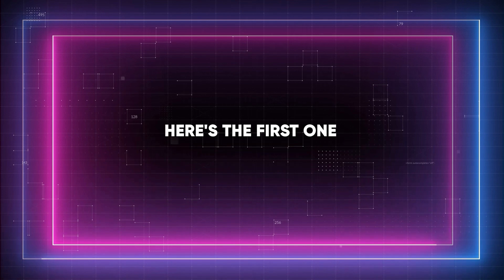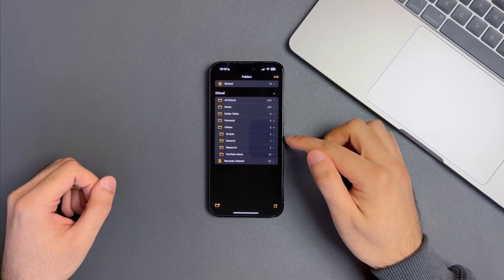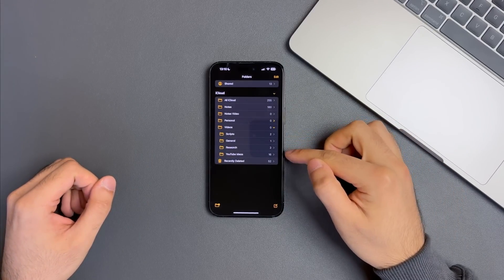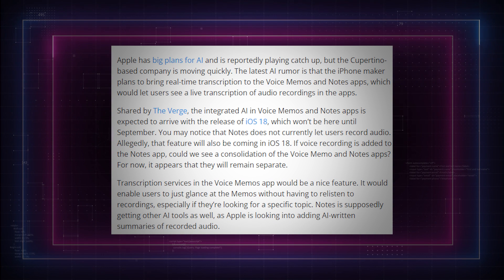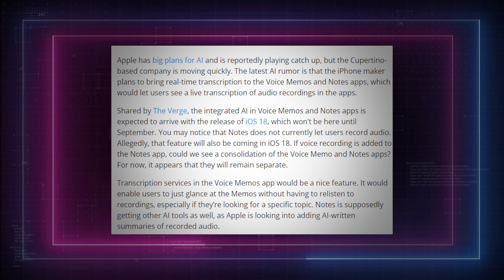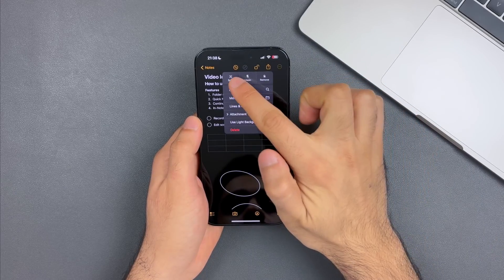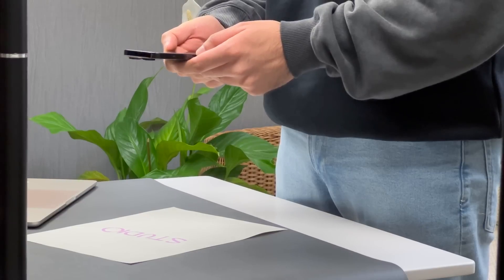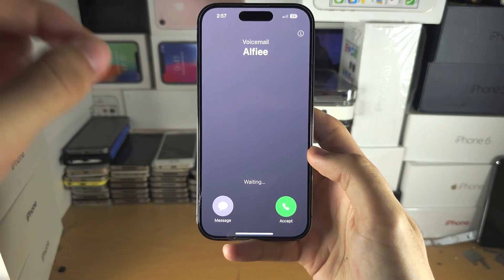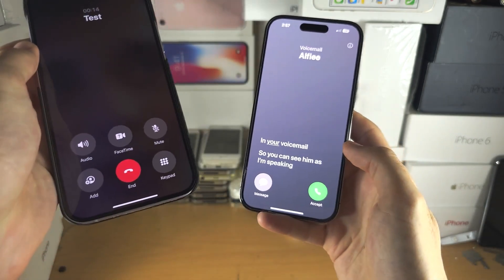Here's the first rumored feature: a Notes app revamp. According to Apple Insider, the Notes app might get supercharged with the ability to record and transcribe audio and even generate AI-powered summaries. This isn't just a small update — it's rumored to be a game-changer for the voice memo app, not just on iPhones but also on iPads and MacBooks. It's expected to function similarly to the live voicemail feature that appeared in iOS 17.